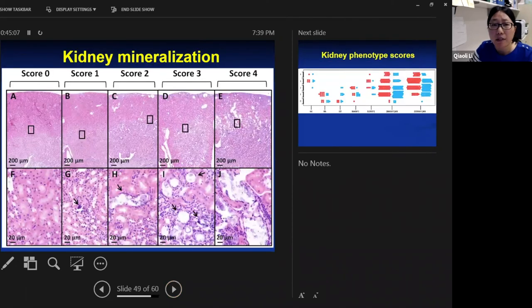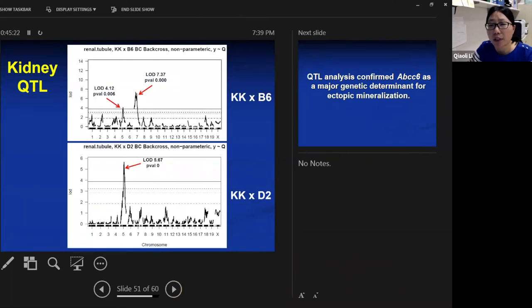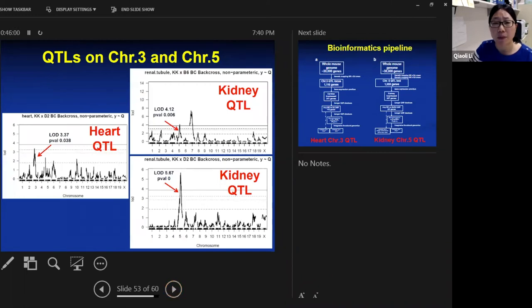For kidney mineralization, scored from zero to four, there is again a strong QTL on chromosome 7 in the KK×B6 cross, which was lost in KK×DBA. We also see a second QTL in the KK×B6 cross on chromosome 5, and that chromosome 5 QTL becomes stronger in KK×DBA mice once the chromosome 7 ABCC6 QTL is removed. Our QTL analysis confirmed ABCC6 as a major genetic determinant for ectopic mineralization in multiple organ systems, and we now have three unresolved QTLs: one heart QTL on chromosome 3 and two overlapping QTLs for kidney mineralization on chromosome 5.